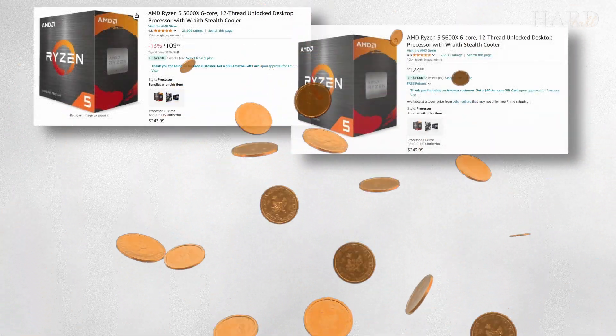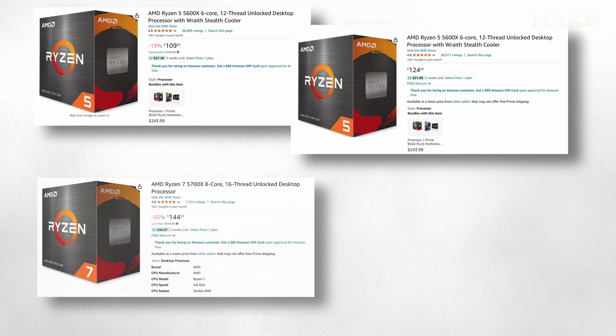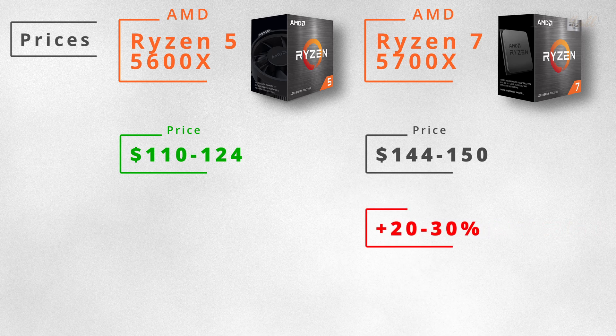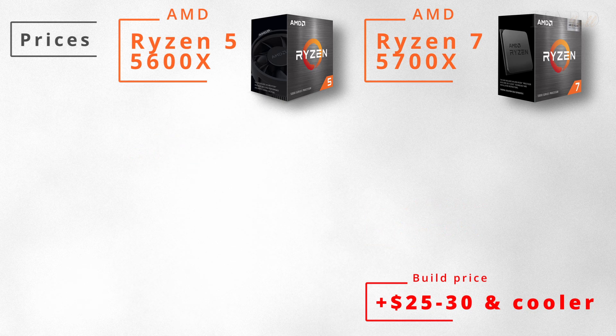Now let's talk about pricing. On Amazon, the 5600X costs between $110 and $124, while the 5700X is priced at $144 to $150. Clearly, the price per FPS is 20-30% better with the 5600X, and a build based on it will also be $25-35 cheaper.